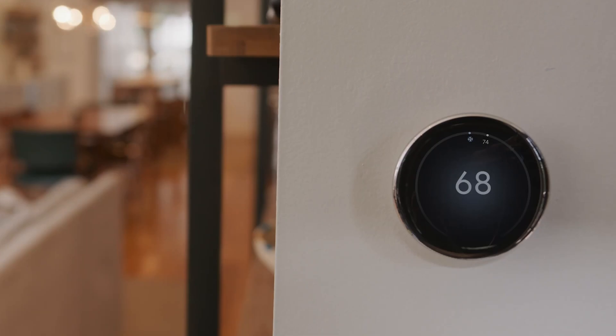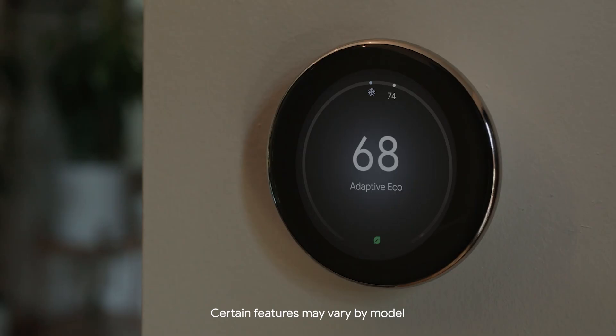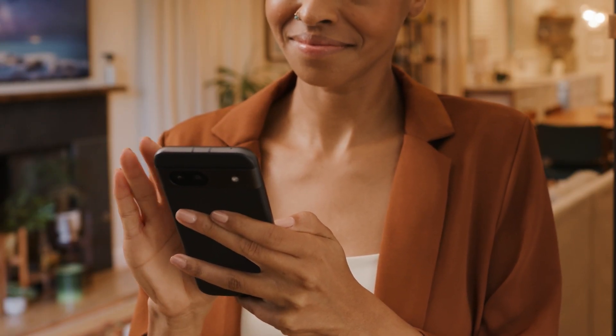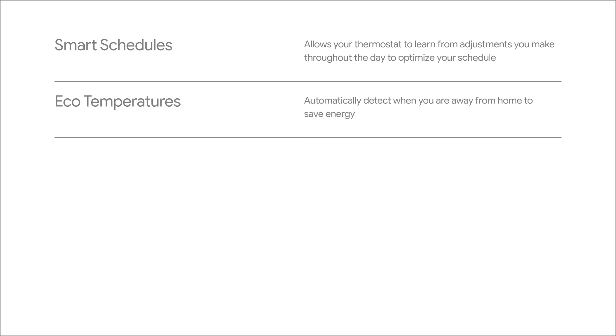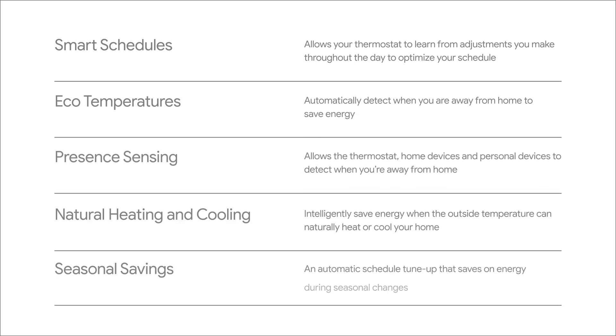Unlike a traditional thermostat, the Nest Learning Thermostat Gen 4 learns from your home and your behavior, and can help you save energy by optimizing when your heating and cooling turns on. By using the features we'll talk about in this video — like smart schedules, eco temperatures, presence sensing, natural heating and cooling, and seasonal savings — you'll help your thermostat save energy.